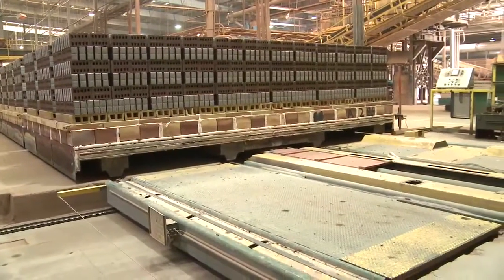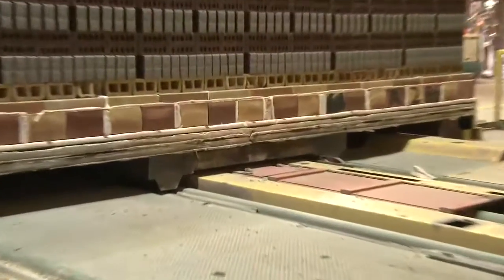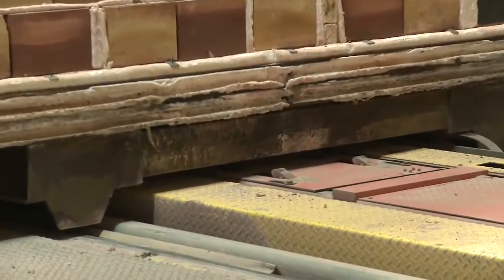What you see here is the kiln car. What the kiln car is going to do is come to this area right here, pick up this kiln car full of bricks, and put it into the dryer. Years ago, we used to have two men running this — one man to drive it, and another man to hook up a chain to bring the kiln car onto the platform. Nowadays, it's all automated.